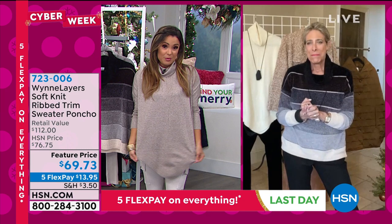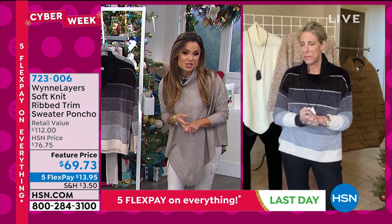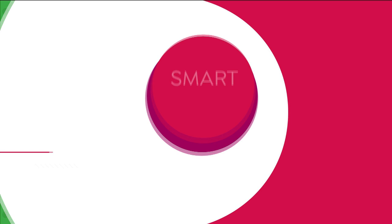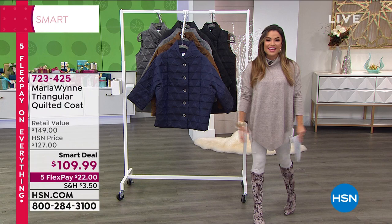This sweater knit is called the Marled Latte. You can see Marla's got the beautiful winter white behind her; there's also black and blue and wood rose. While you're shopping — if you don't have the HSN credit card, this is a great time to apply. When you're approved, you can use your new card immediately and take $40 off any single item purchase. You get extra flex on certain items, VIP savings events, and there's no annual fee.